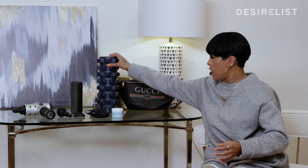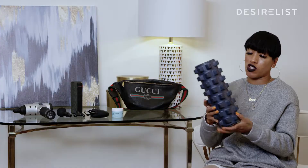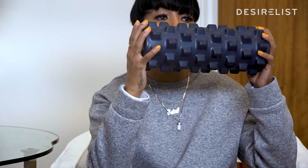For rehearsal, I love my pinchy foam roller. It has little dents because it gets into the muscle. Pre-rehearsal and post, this is my lifesaver.